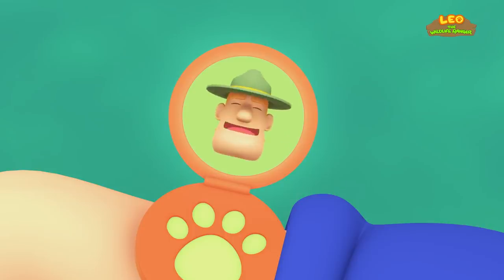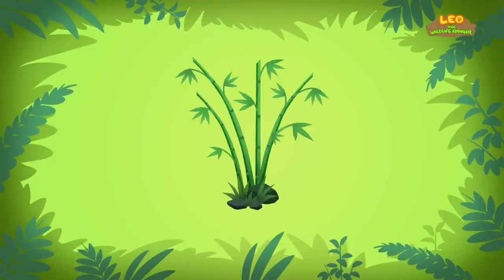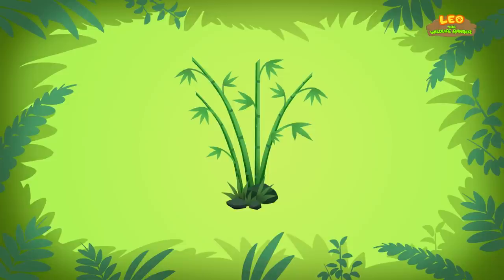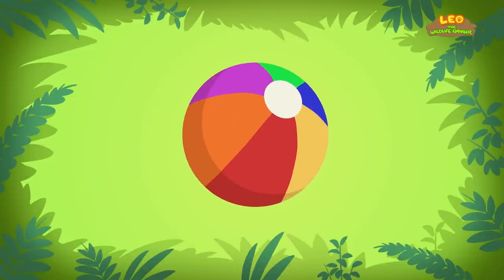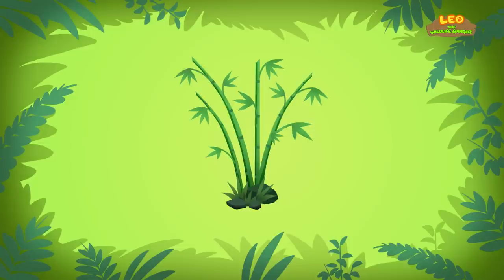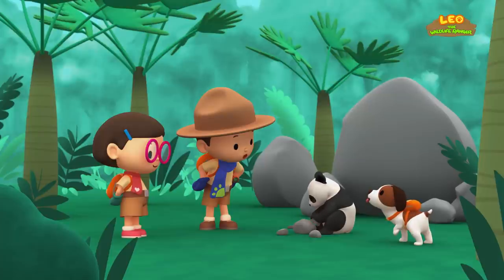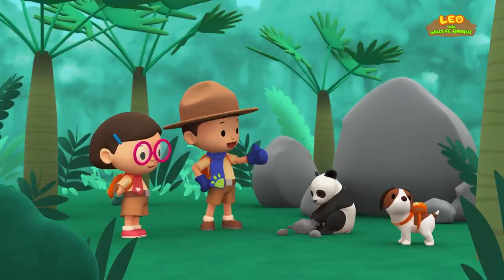Ranger Rocky: now if you want to find the bamboo forest, just look for sticks that are green and tall! Not for a bouncing ball or your sister's baby doll, but look for sticks that are green and tall! Okay Hero, to find a bamboo forest, you have to look for sticks that are green and tall! Good luck!